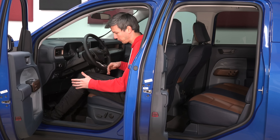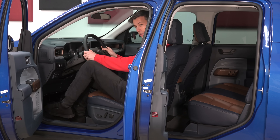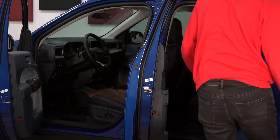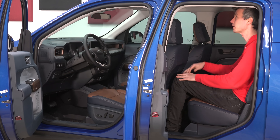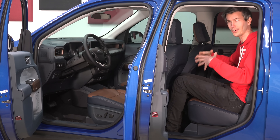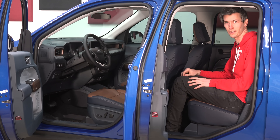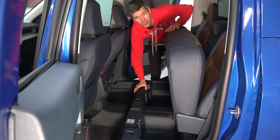As far as interior space, I have the front seat adjusted to my driving position. I'm a little over 6'1", and in the back I still have room in front of my knees and plenty of headroom as well. Considering how small of a truck this is, it's fairly spacious inside. The rear seats also fold up, and there's a clever storage compartment underneath.